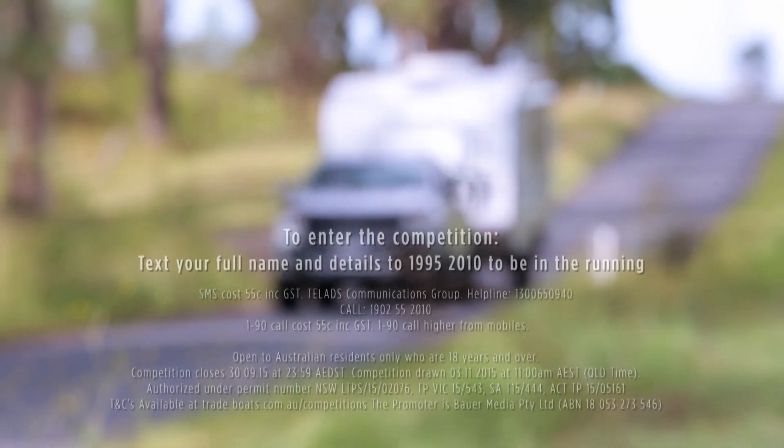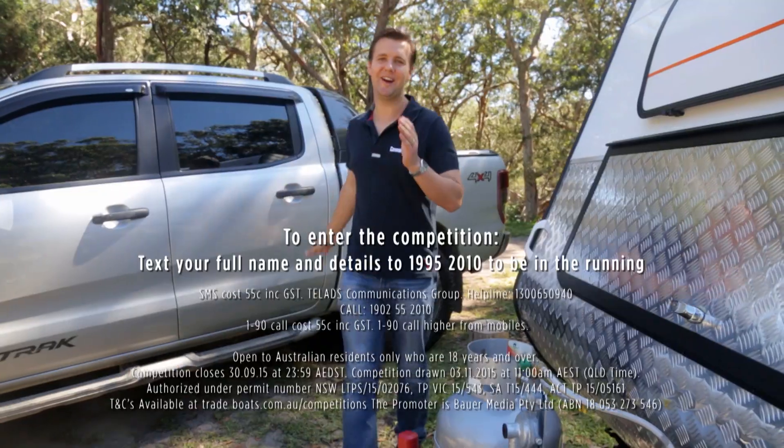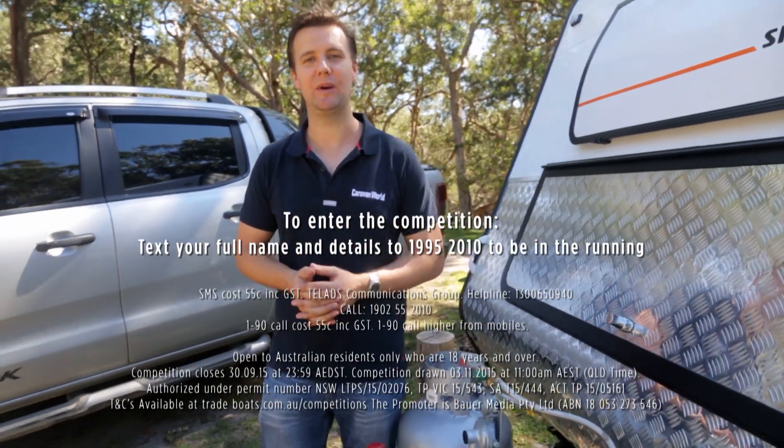To be in the running, just text your full name and details to 19 95 2010. If you have any questions, all terms and conditions can be found on this website.